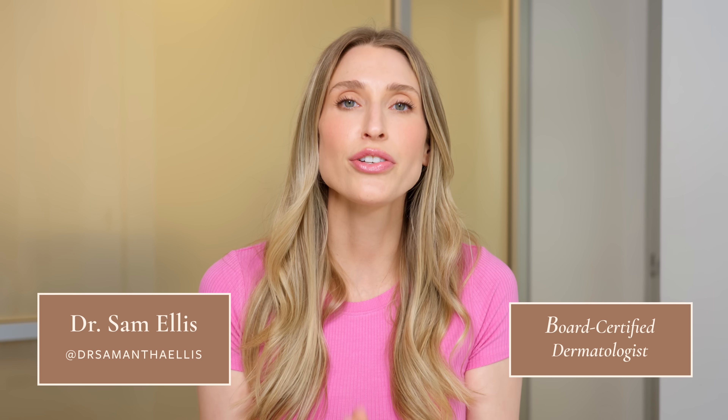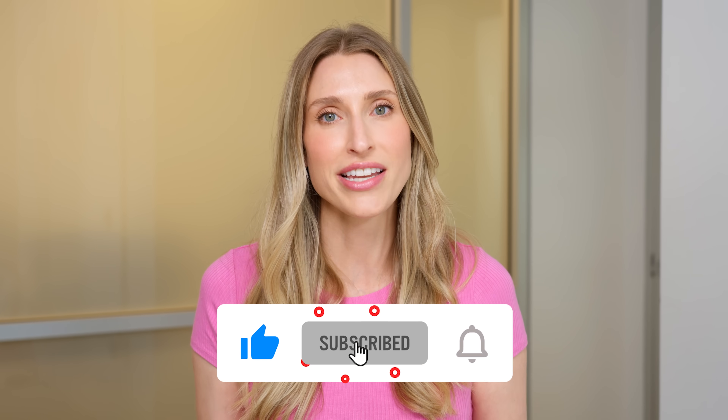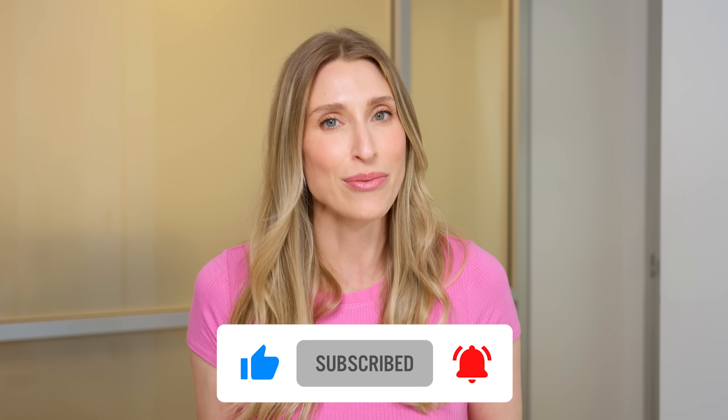I'm Dr. Sam Ellis, and I'm a board-certified dermatologist, and I'm here to help you understand your skin and find products or sometimes even procedures that work for you. So if you like that type of content, make sure you're subscribed to the channel and you give this video a thumbs up.